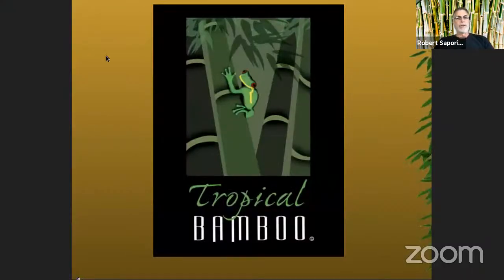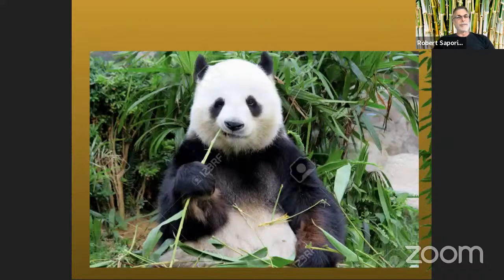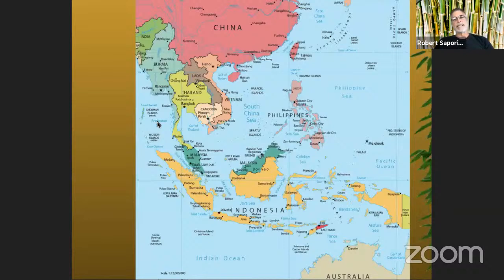As we all know, bamboo is associated with pandas — pandas eat bamboo, but we do too, and we'll talk about that. Where I get most of my bamboos is Southeast Asia. There are bamboos on pretty much every continent except Antarctica, but in Southeast Asia — China, Thailand, Vietnam, and throughout Indonesia — that's where I'm targeting most of the ones I've imported. The climate is fairly similar and most of the bamboos thrive here in Florida.